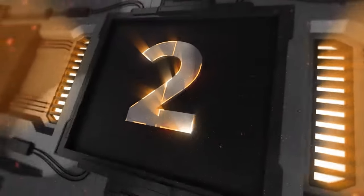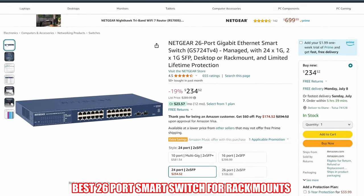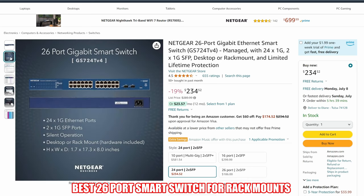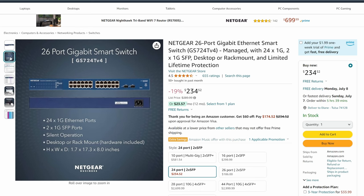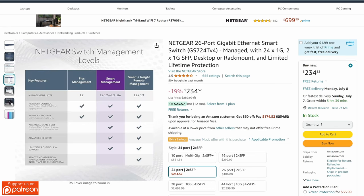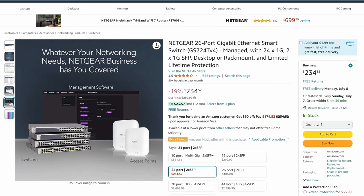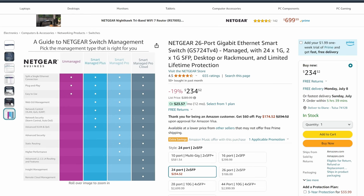Switch number 2 is the Netgear 26-port Gigabit Ethernet smart switch, model number GS724T version 4. This Netgear smart switch includes 24 1GB Ethernet ports and 2 1GB SFP ports. This 26-port switch is loaded with management features, including advanced VLANs, advanced QoS, advanced PoE control, IGMP and multicast, advanced security, priority settings per port, spanning tree protocol, and much more.